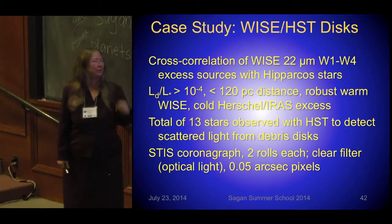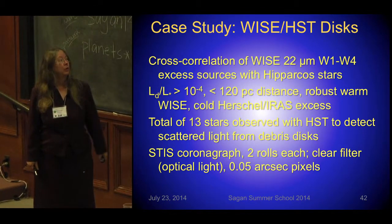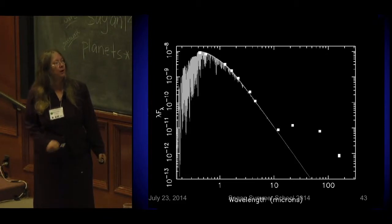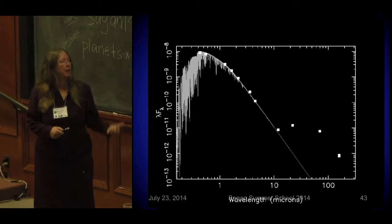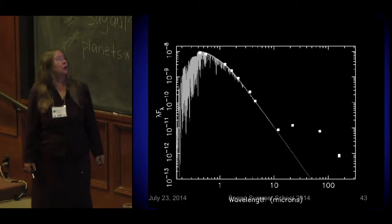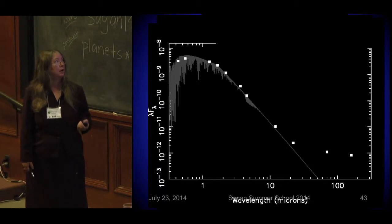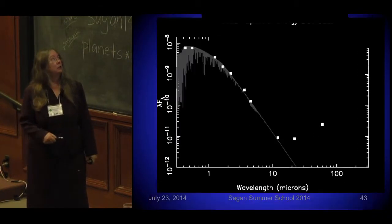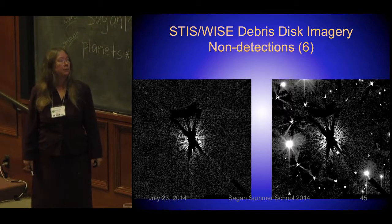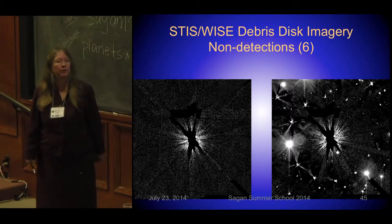I went with a STIS coronagraph, two rolls each, a clear filter — so there's not a lot of color information, but the pixel sizes are very small. Here are just some spectral energy distributions with 2MASS, WISE, and Herschel, showing some that are very cold and some that are warmer, some that may have more than one component of excess — more than one belt. These are GF and B stars at 50 to 110 parsecs, some related to young associations. Out of these 13, six of them are just nothing — this is what the residuals look like from PSF subtraction using the two different rolls — a non-detection. Some have lots of neighbors nearby, but nothing that looks like scattered light.